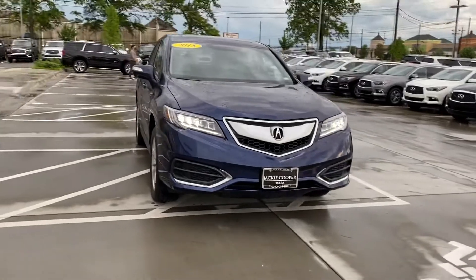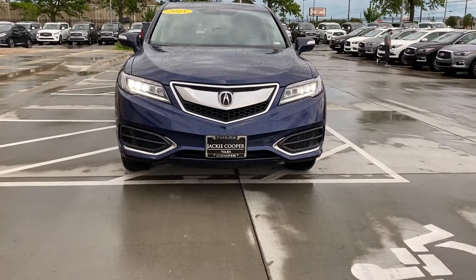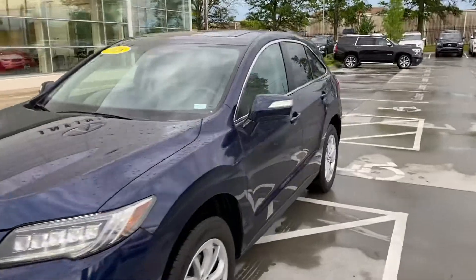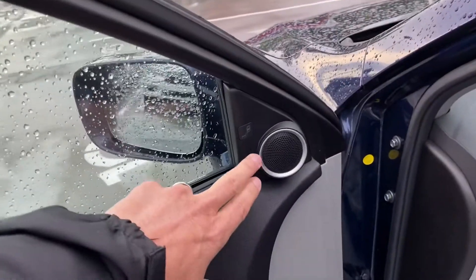Get a great little front view of those headlights there. We'll rock around here and look at the interior — real pretty light gray interior. On the door here, this is your blind spot protection indicator, right here on both sides.